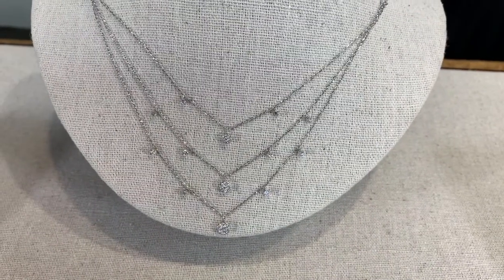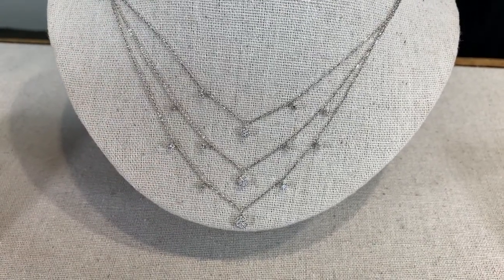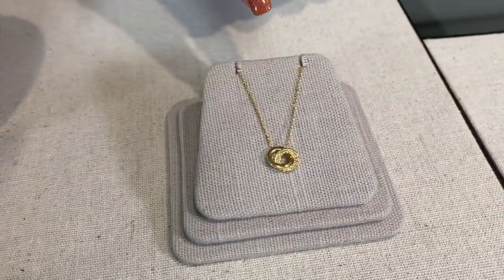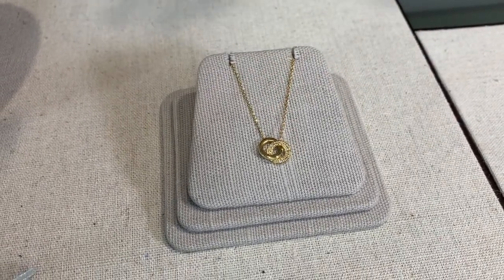This one is a little bit bigger, but still a dainty necklace. It's got a lot of movement with the little diamond disc on it, and with the three rows it makes a beautiful presentation. And then we have the two circles, which stands for eternal love — one of the circles has the diamonds and the other one is plain.